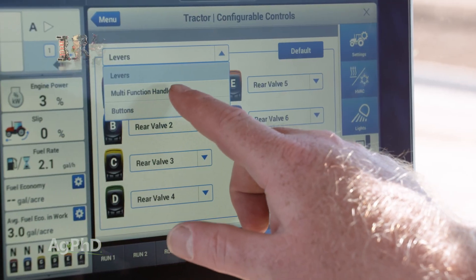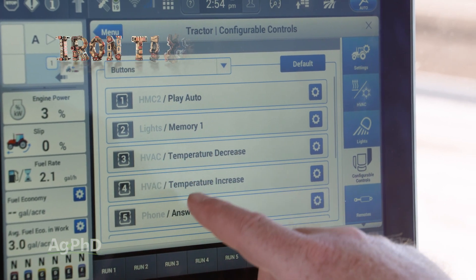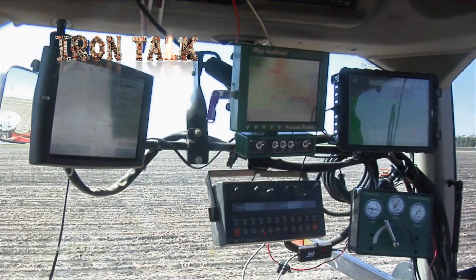So reach out to your equipment and software providers right away so you don't forget. That's all for today's Iron Talk and now, back to the show.